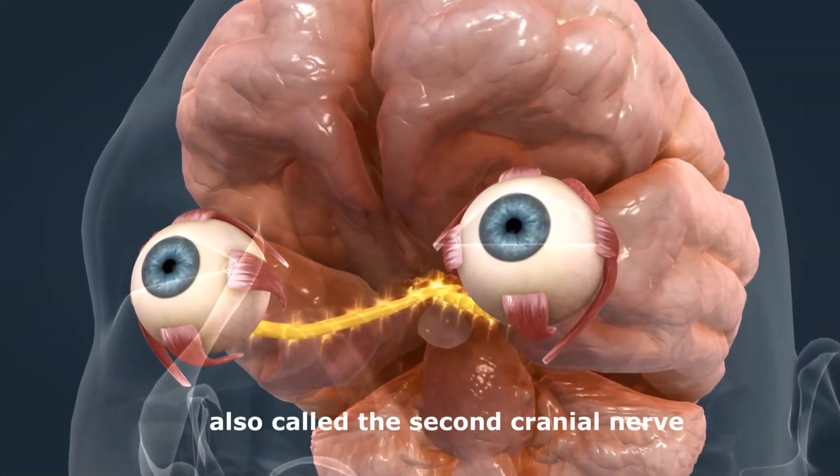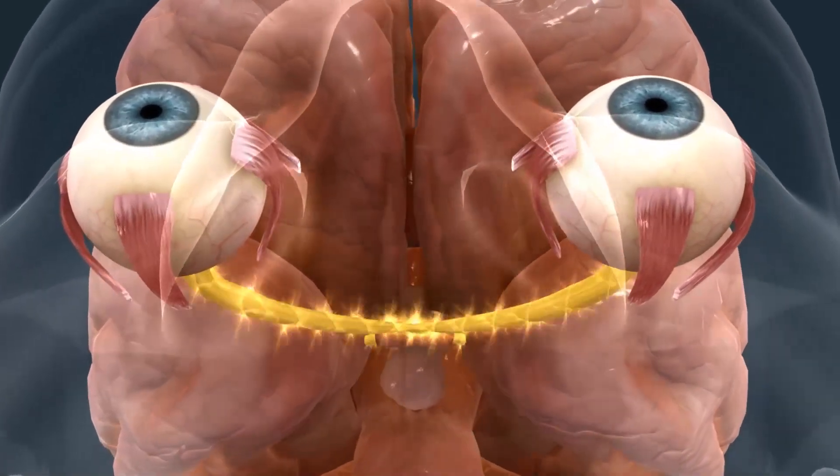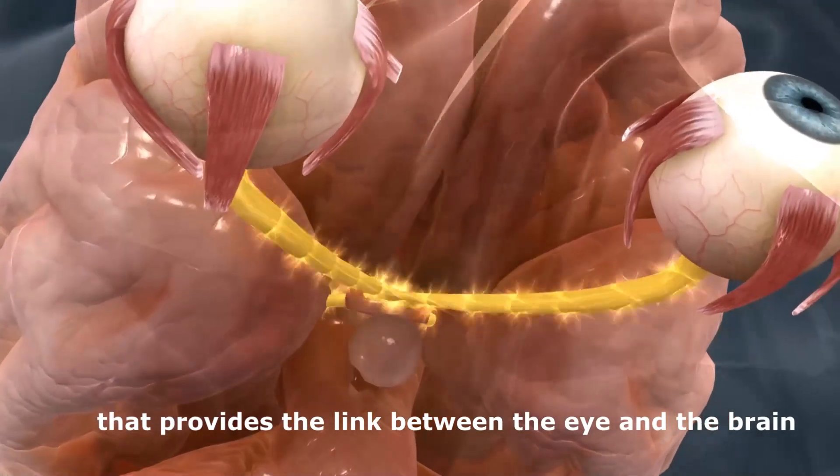The optic nerve, also called the second cranial nerve, is a bundle of over 1 million nerve fibers that provides the link between the eye and the brain.